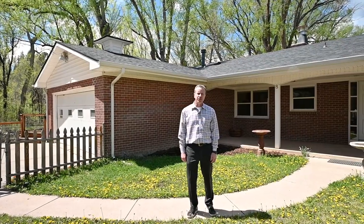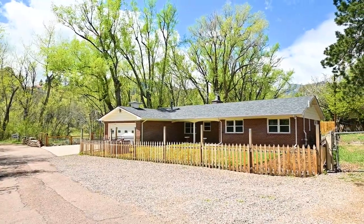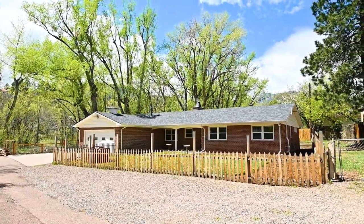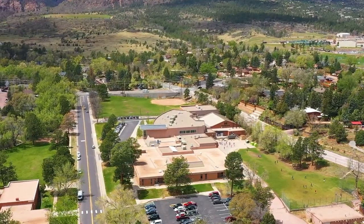Hi, I'm Eddie Hurt with the Blessing Hurt team at ERA Shields Real Estate. Today we're here at 8th Thomas Lane in the southwest part of Colorado Springs. Great school district, school district 12, and this property is so awesome.